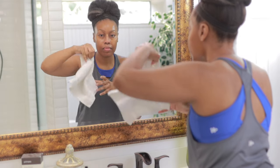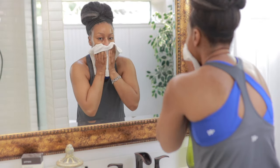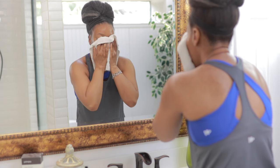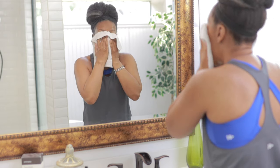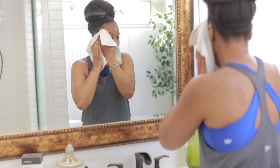Now I'm going to dry my face with a clean towel. Each time you wash your face, you always want to use a clean towel so you can prevent additional bacteria from getting on your face.